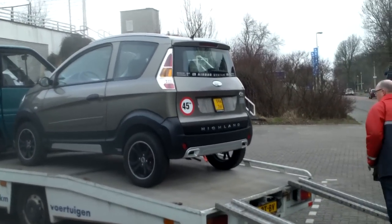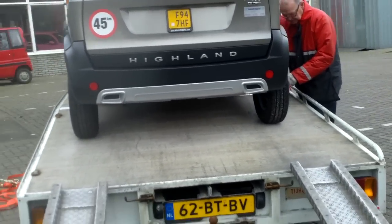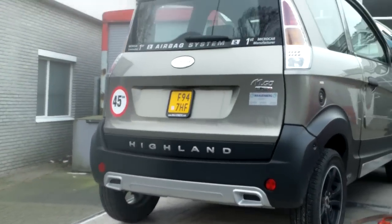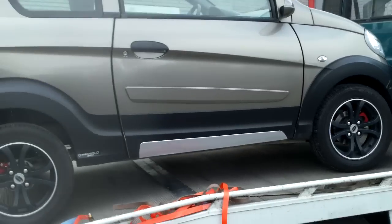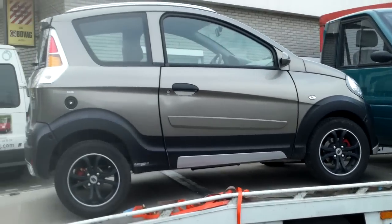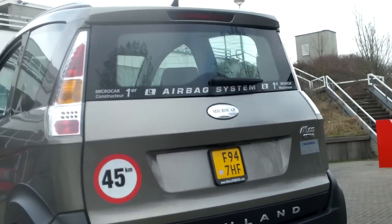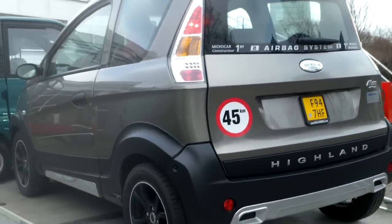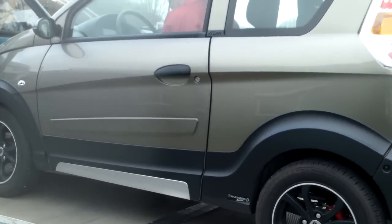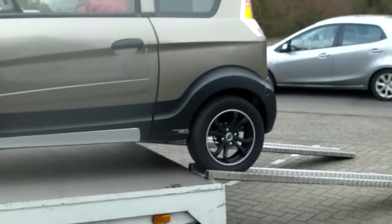Let's hear the sounds. Microcar airbag system. Highland, MGO Highland. Well, crank her up. Oh boy. Yeah, sounds good.